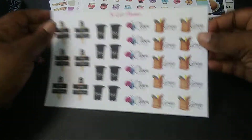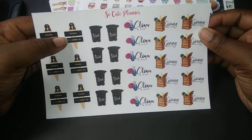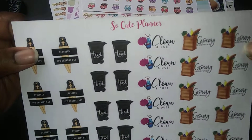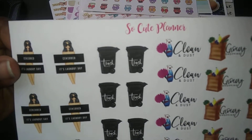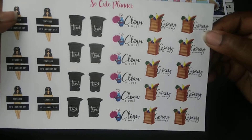And last but not least is a whole sheet of functional. That's so cute — censored, it's laundry day, trash day, clean and dust, and grocery shopping.